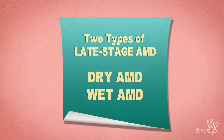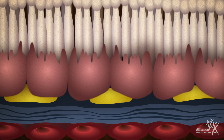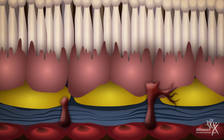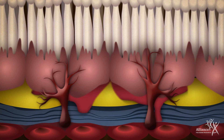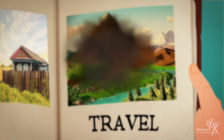There are two types of late-stage AMD. In dry AMD, the macula gradually breaks down. In wet AMD, abnormal and fragile blood vessels grow underneath the macula, leak, and cause swelling and damage that can lead to rapid and severe vision loss. AMD rarely causes complete blindness; however, wet AMD can lead to legal blindness without proper treatment.